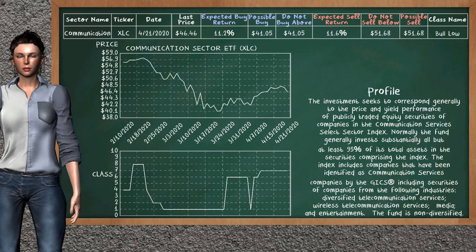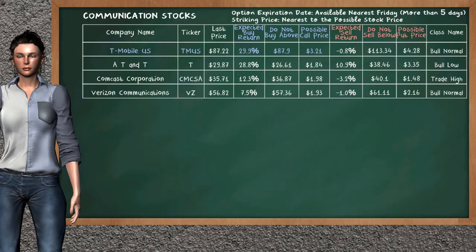Communication Sector ETF belongs to the below class. Today our analysis does not list it as an opportunity to buy or sell. Let's look at the stocks table of the communication sector. There is a weak opportunity to buy T-Mobile US. You can observe it has an expected buy return of 29.9%. You may buy it at a maximum price of $87.90. For call option, a possible call price is at $3.21. Our analysis does not list the top opportunity to sell.